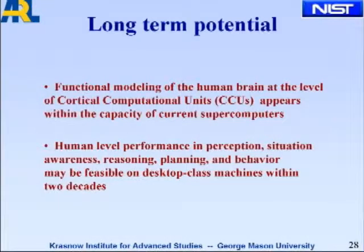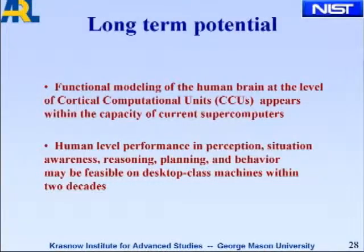So long-term, functional modeling of the human brain at the level of CCUs appears to be within the capacity of current supercomputers — I've done some back-of-the-envelope calculations there. Human-level performance in perception, situation awareness, reasoning, planning, and behavior might be feasible on desktop-class machines within two decades. That would really change everything.